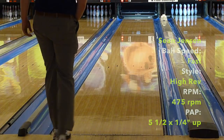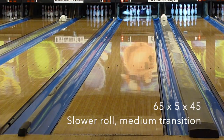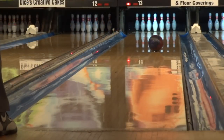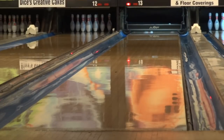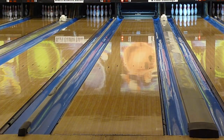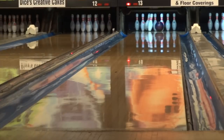Sean was next up with the Scandalous, and with his higher rev rate and a bit more speed, he was able to be at least as deep as I was and even further with no issues. The ball does need to see some oil to get down lane, and it has the juice to turn the corner really nicely through the pins. Sean was very comfortable throwing this piece. If you're around 500 rpm and have decent speed, you can be wheeling and dealing with the Scandalous.